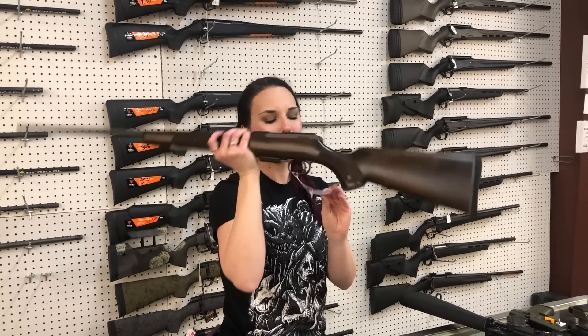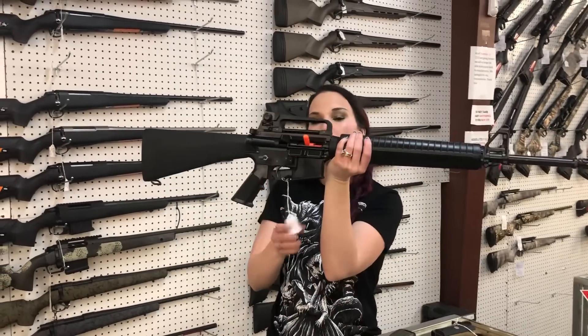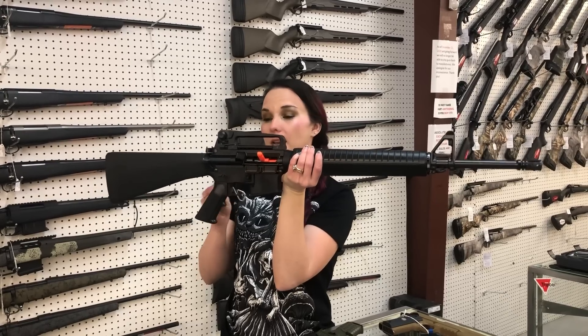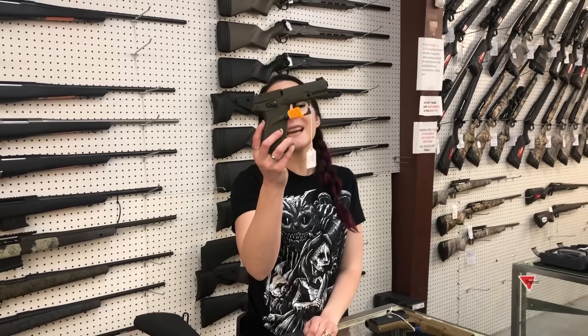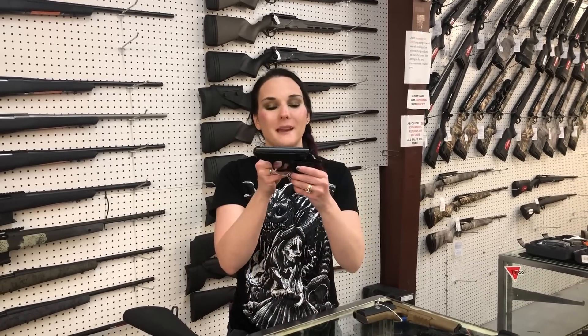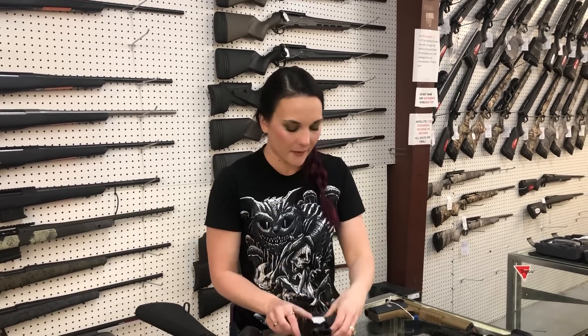CZ 457 22 mag — she's going to be $515. Colt 20 inch barrel with the carry handle, this is their AR-15A4 in 556, $970. Colt Tech P17 in the OD green, $225. Walther PPK in the 380 — look how cute. All black. She's going to be $765.